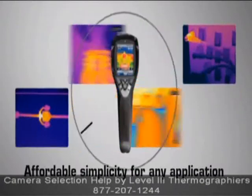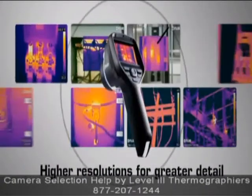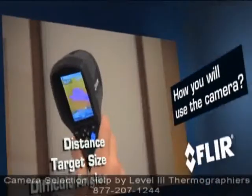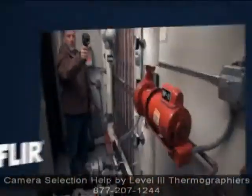So, how do you know which camera is right for you? There are lots of things that go into that answer, but it's really all about how you will use the camera and what you plan to do with it.